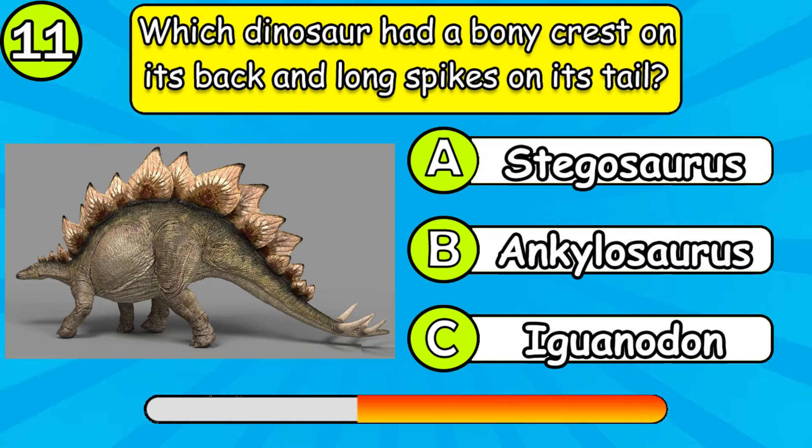Which dinosaur had a bony frill around its neck and long spikes on its tail? What is the name of the group of dinosaurs that walked on two legs?